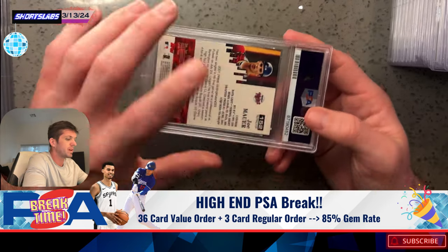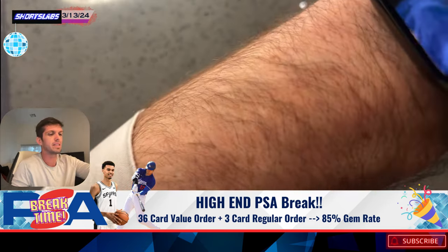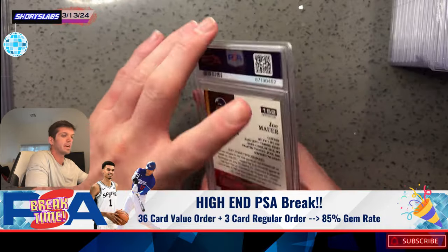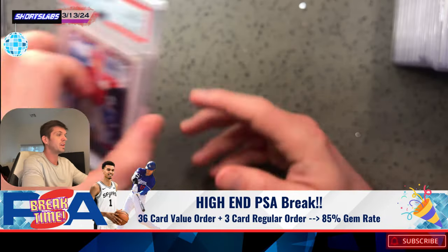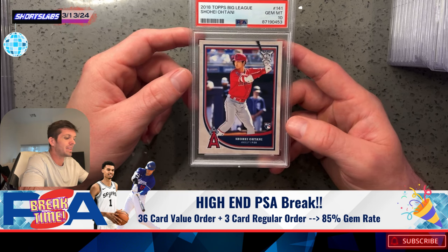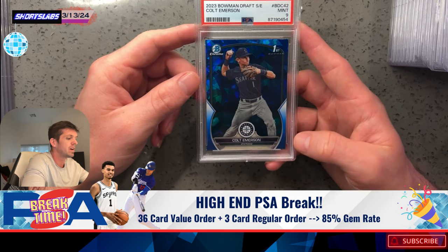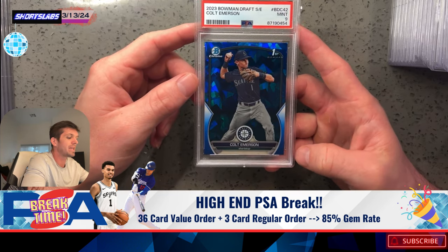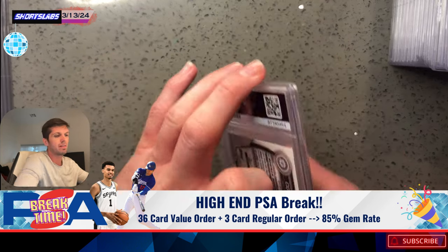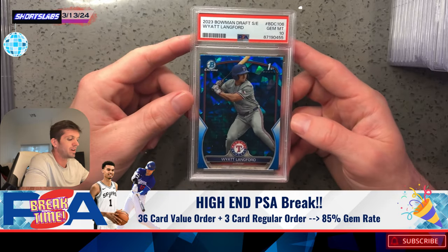Next up: Joe Mauer, recent Hall of Fame inductee. This is a Refractor numbered to 799, so I got a lot of those at PSA. Then we've got Shohei — Big Bat Shohei — PSA 10. Hit a home run, his fourth one in spring. He's hot. Colt Emerson, PSA 9 — one of the only sapphires of him that I have. This is a big boy.